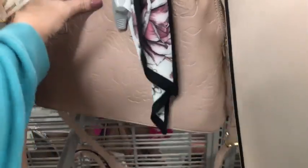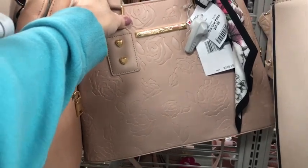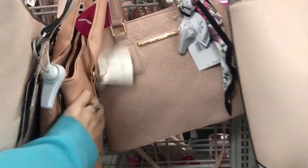Here's another one. This is like the white one, but in the blush pink color for $38. Betsy Johnson.